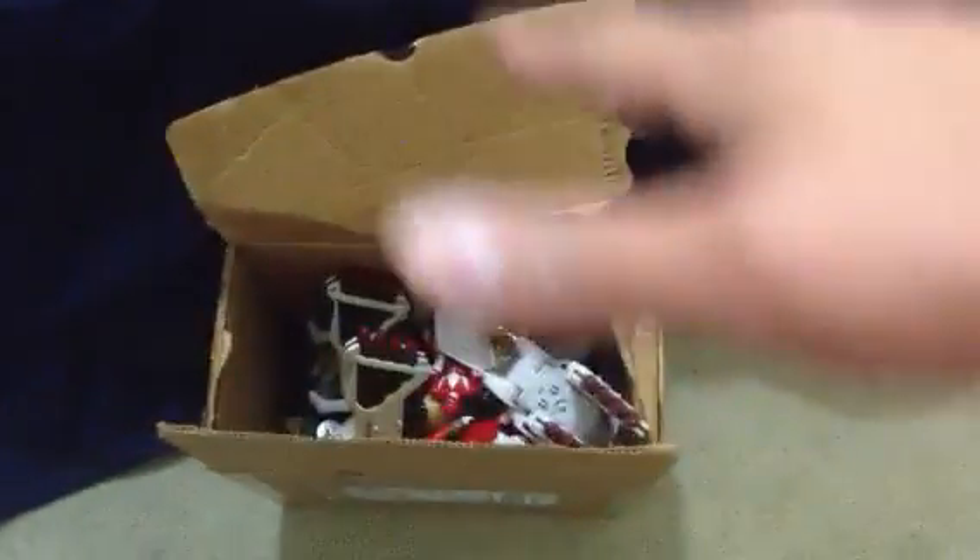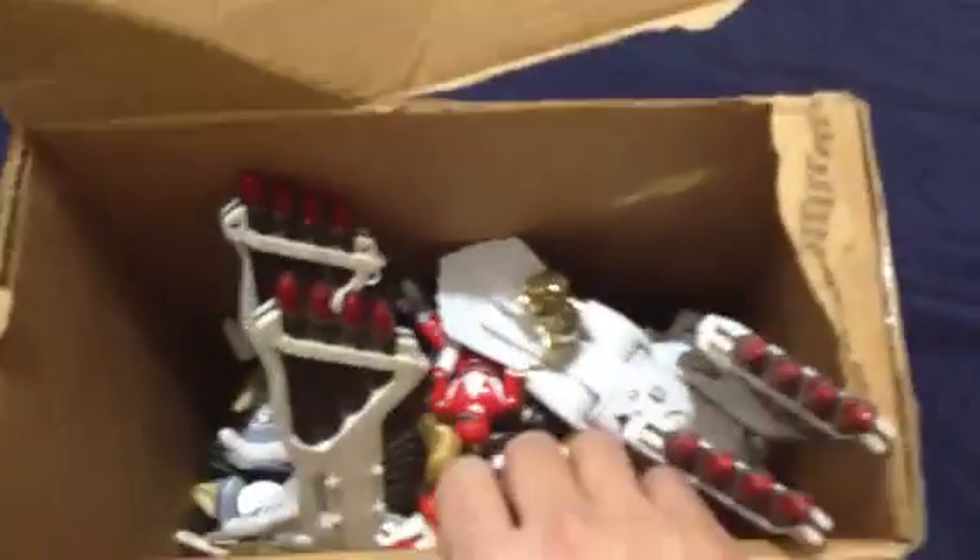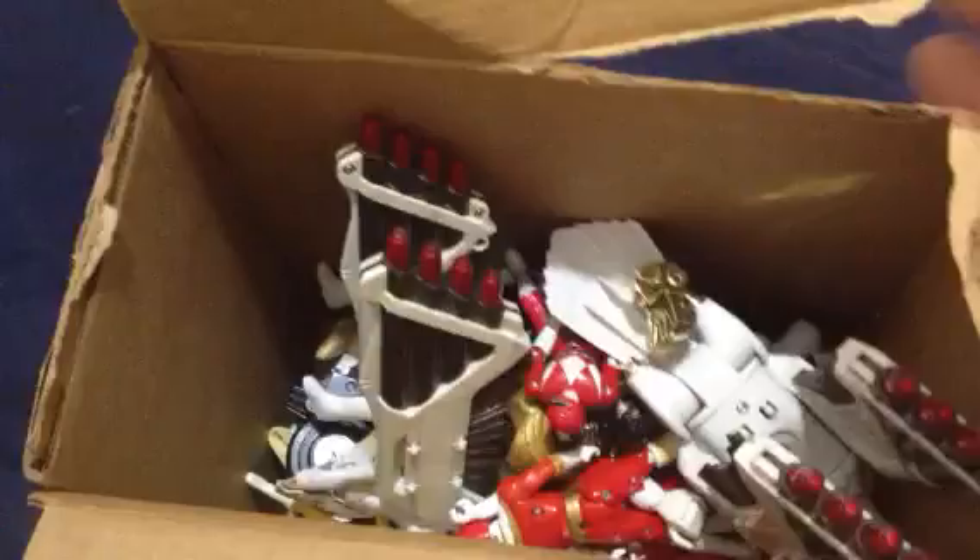What's up guys, SahaMan here. Just got an eBay package from the UPS guy. This is a little lot that I won off eBay. I got all this for $35. I mainly got it for my son — if you guys follow my videos, you know my son is a Power Ranger fanatic right now. But it's a little haul that I got.